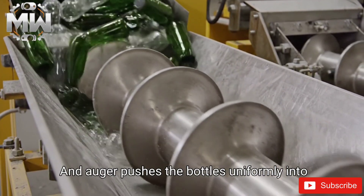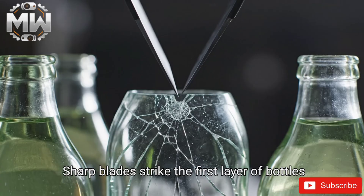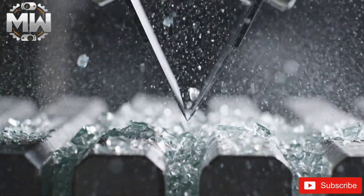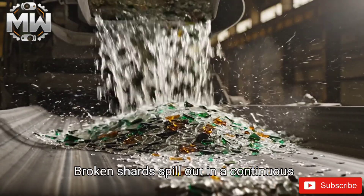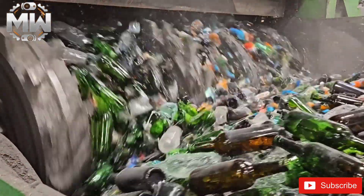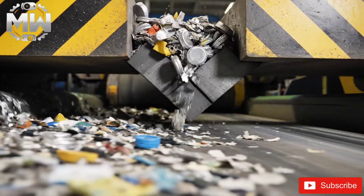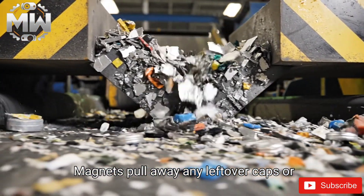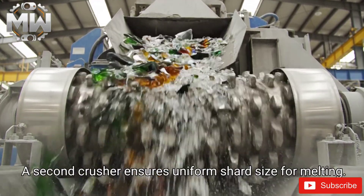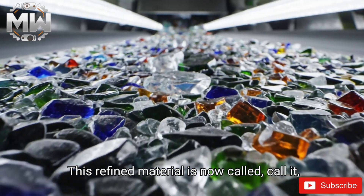An auger pushes the bottles uniformly into the crusher. Sharp blades strike the first layer of bottles, creating clean shards that spill out in a continuous shimmering stream. Inside the chamber, serrated wheels grind bottles into smaller fragments. Magnets pull away any leftover caps or aluminum pieces. A second crusher ensures uniform shard size for melting. This refined material is now called cullet — recycled glass, ready for purification.